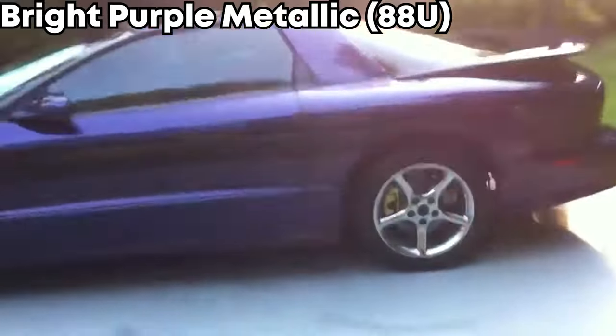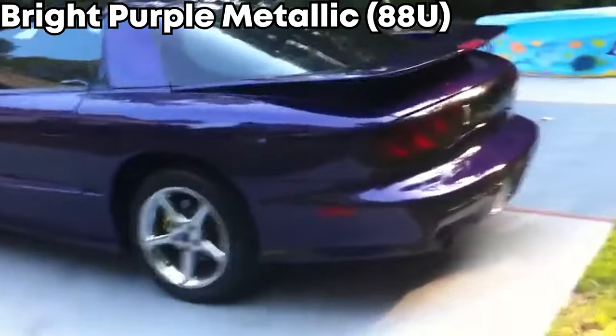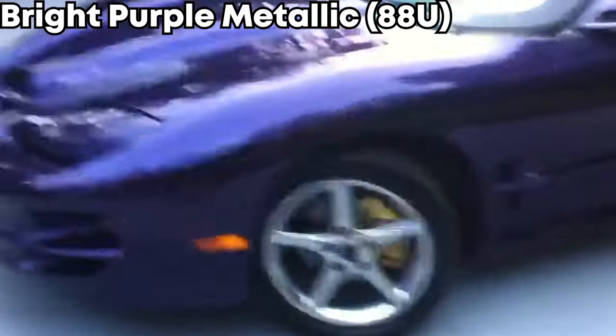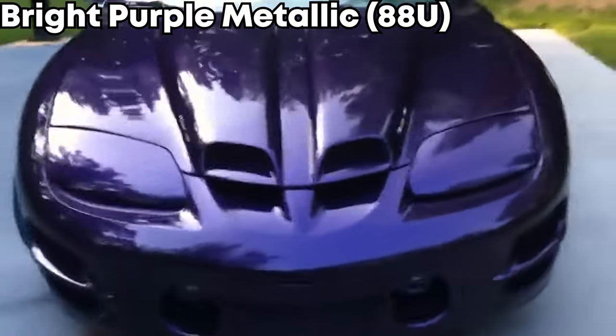All 12 Bright Purple Metallic cars are probably in some old guy's garage or in a museum. But if you do find one just sitting outside, make sure to offer your highest lowball offer — because this is definitely a once-in-a-lifetime opportunity.